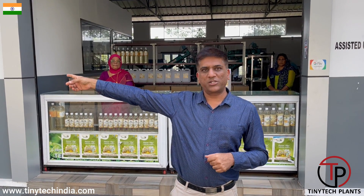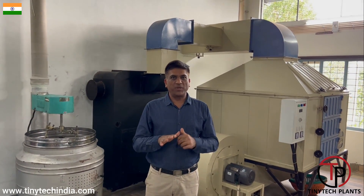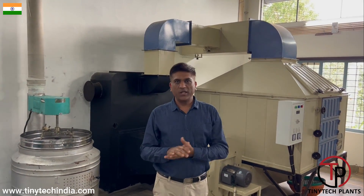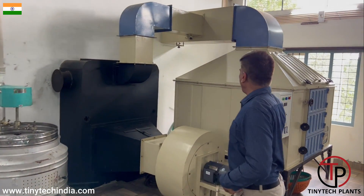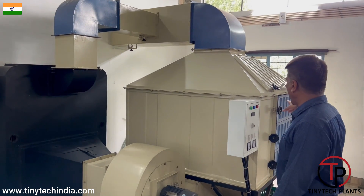Entry is from the back side. Let's go there. Now we are inside the set. I will try my best to explain this plant very carefully. We begin with the copra dryer. This is a coconut dryer — a drying system is there.